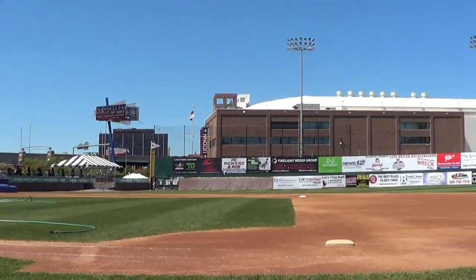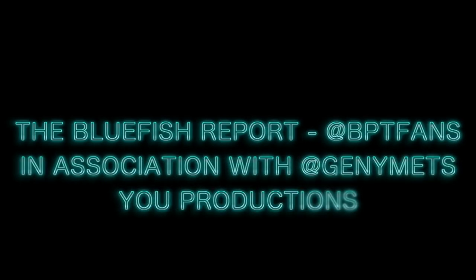Last but not least, the walk to the tunnel — the exact same walk visiting players go through night in and night out. We hope you enjoyed this ballpark tour.